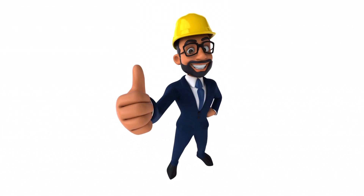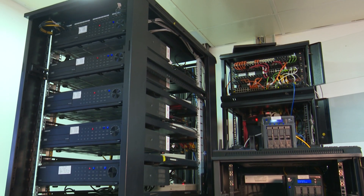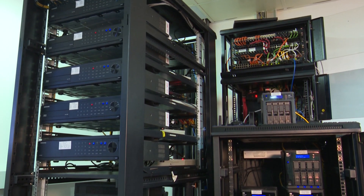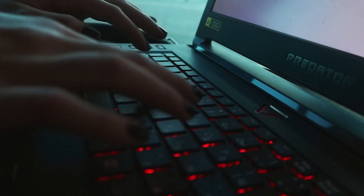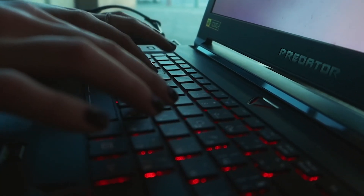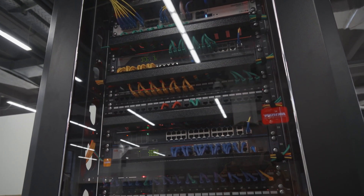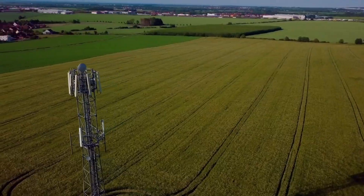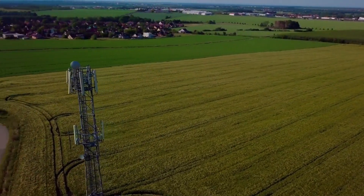Field technicians are an essential part of any company that deals with technical equipment and infrastructure. They are responsible for installing, maintaining, and repairing a wide range of systems and devices in the field, such as telecommunications equipment, power generators, HVAC systems, and more.